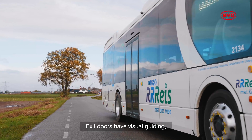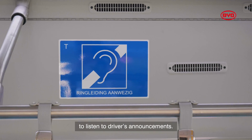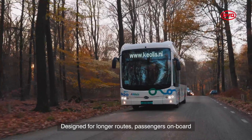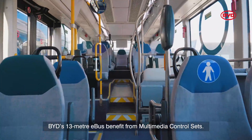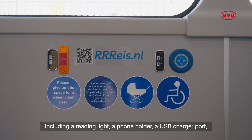Exit doors have visual guiding and a unique hearing aid loop allows hearing impaired passengers to listen to drivers' announcements. Designed for longer routes, passengers on board BYD's 13 metre e-bus benefit from multimedia control sets, including a reading light and a phone holder.